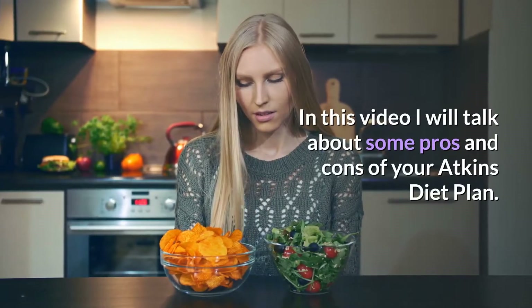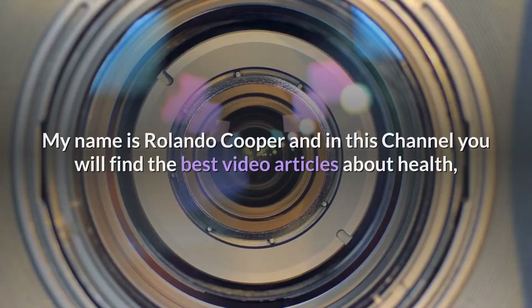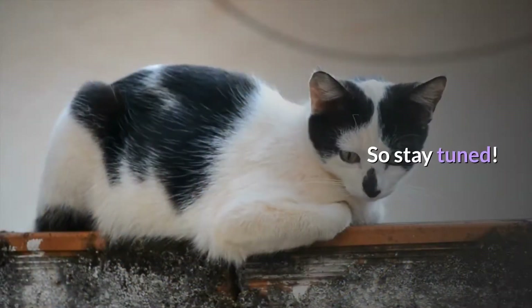In this video I will talk about some pros and cons of the Atkins diet plan. My name is Rolando Cooper and in this channel you will find the best video articles about health, nutrition, and human facts, so stay tuned.